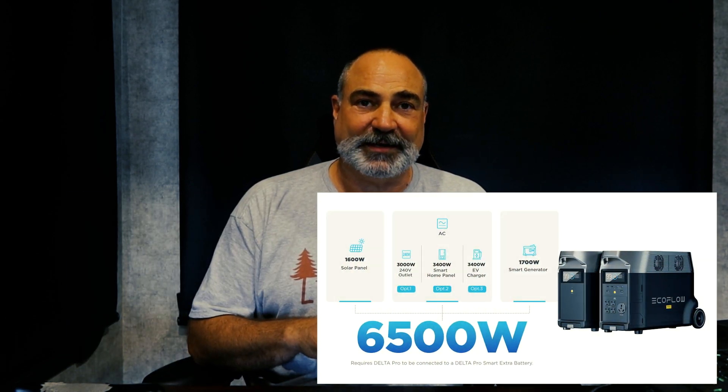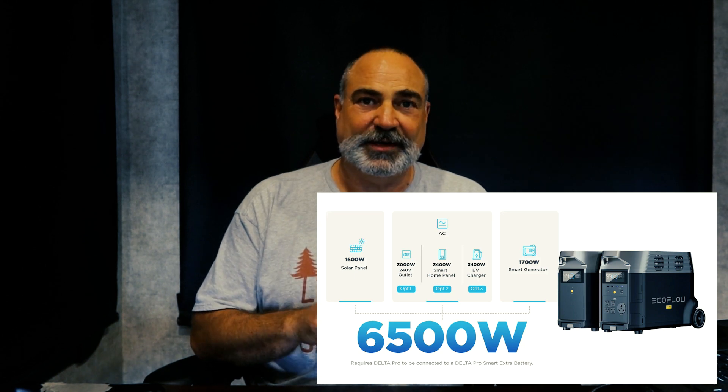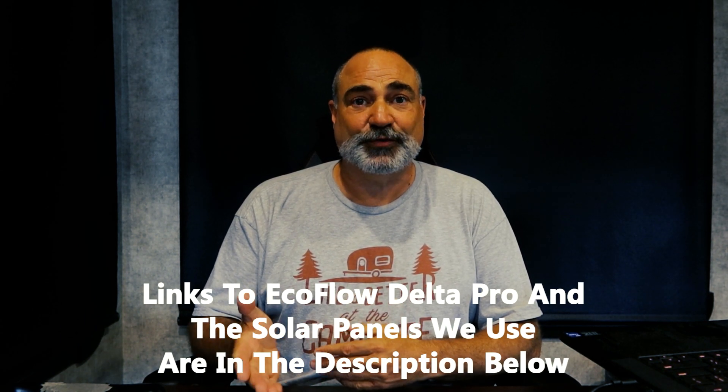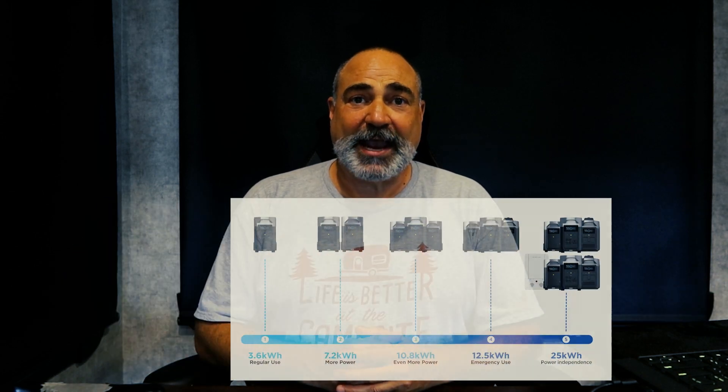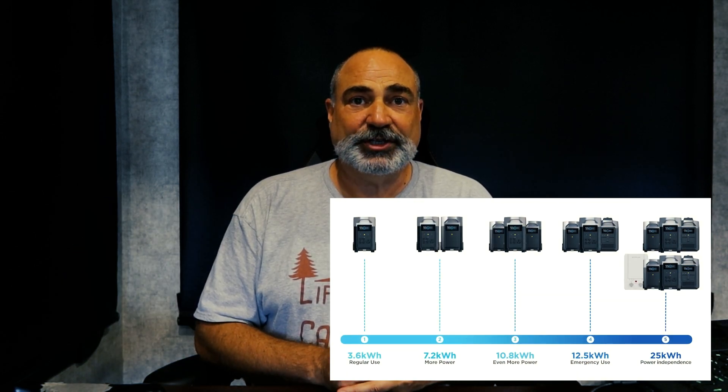The EcoFlow Delta Pro offers 1,600 watts of solar charging capacity, and you can also charge it with your car battery, at EV stations, or with a generator. You can even multi-charge — for example, if you're staying at a friend's house with an extension cord, you can run that 15-amp extension cord to the batteries and charge with solar panels simultaneously. It's highly expandable: the Delta Pro is 3,600 watt-hours, and you can add two additional batteries of 3,600 watt-hours each, taking you up to 10,800 watt-hours on that battery bank alone.